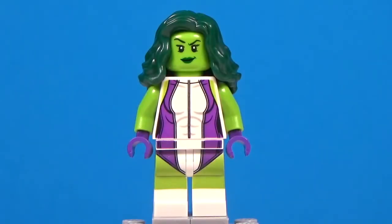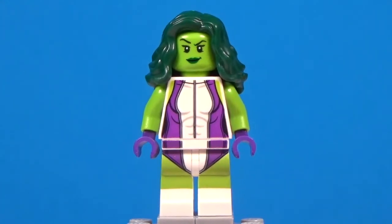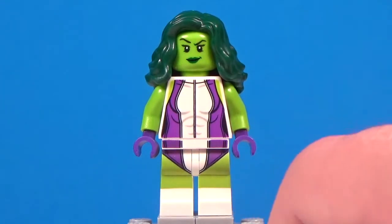Moving along to number 9, we have She-Hulk. In case you guys don't really know a whole lot about She-Hulk, she's actually Bruce Banner's cousin who, in a blood transfusion, had to get some of Bruce's DNA because she was really sick and needed a blood transfusion, and Bruce was the only eligible donor — and thus she became She-Hulk. She hasn't been featured a whole lot in mainstream media recently, just in the comics, Lego, and the Lego Marvel Super Heroes 2 game, but She-Hulk is still a really great figure.